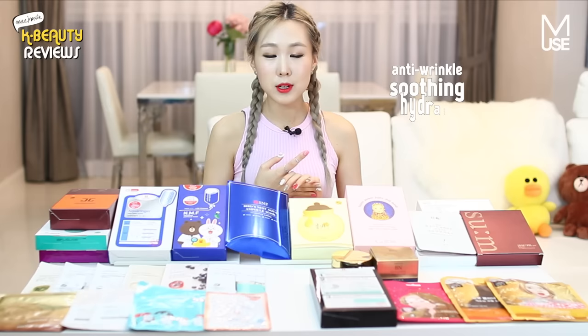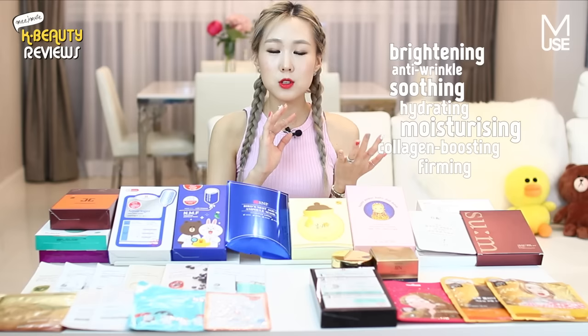Each mask has different functions — it could be targeting anti-wrinkling, it could be soothing, hydrating, moisturizing, collagen boosting. So many different functions, and it's good to just have a couple so you can pick and choose for the day and what you feel like. For example, if you've been out in the sun all day you'll definitely want to try a soothing mask and feel the immediate difference. The way to retain your skin's youthfulness is really to maintain its moisture levels constantly throughout the day.